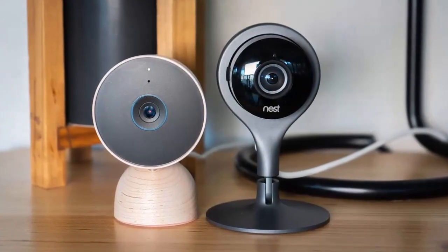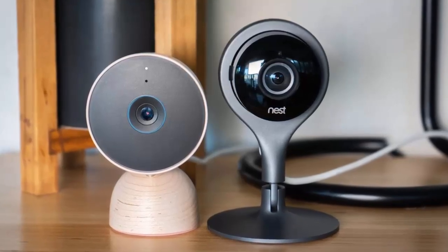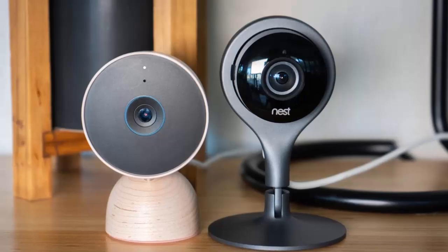If you own an older Google Nest Cam, here's some great news. The Nest Cam IQ indoor and outdoor models can finally be managed through the Google Home app.